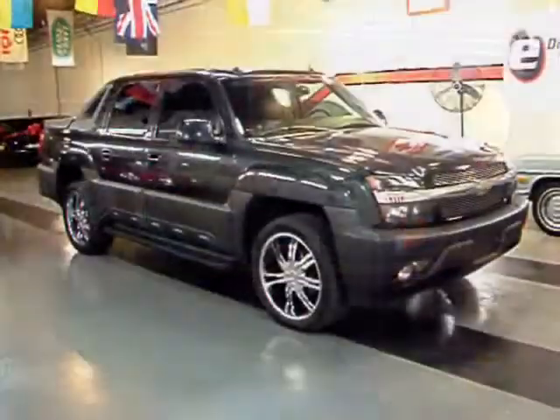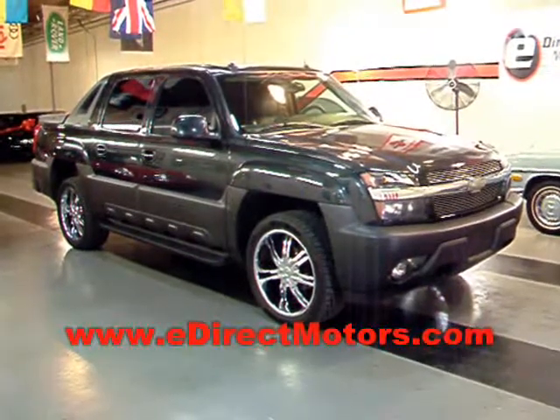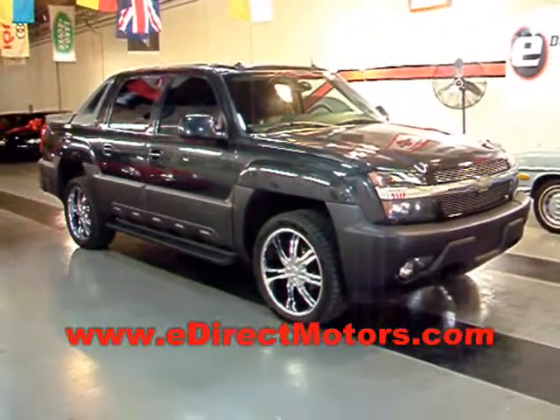Runs great. If you have any further interest in this Avalanche, go ahead and head over to our website. We've got a lot of really high quality detailed pictures there, along with all the information as far as miles, pricing, and a full Carfax report — all at edirectmotors.com.